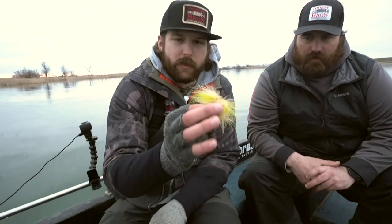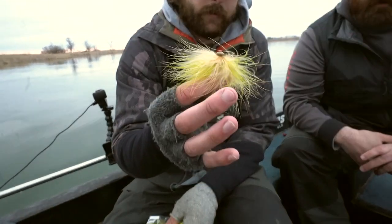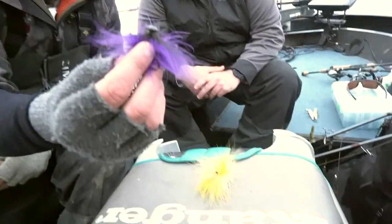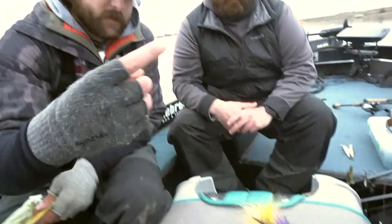Two other baits that we used a lot today would be hair jigs — that's what I was catching all my fish on. This ginger olive color is a really good one, as well as black and purple or just straight black. They come in 1/16 oz, 3/32, and 1/8 oz. We usually use the 3/32 and 1/8 oz.